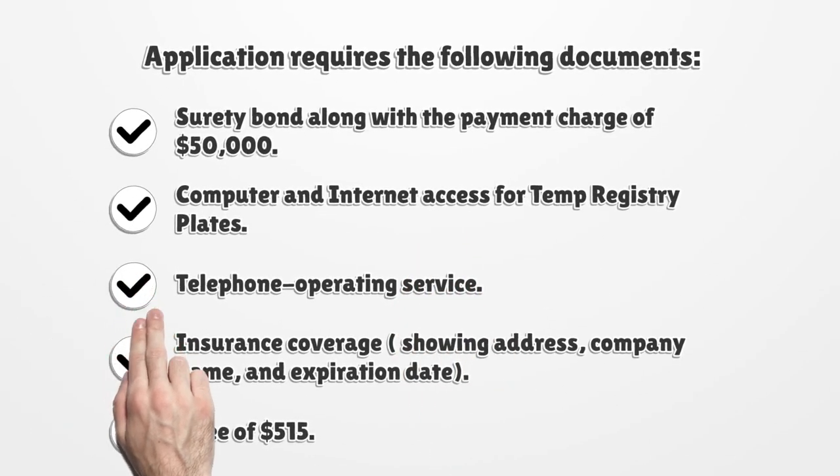The application requires the following documents: a surety bond along with the payment charge of $50,000; computer and internet access for temp registry plates; telephone operating service; and insurance coverage showing address, company name, and expiration date. A fee of $515.